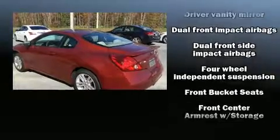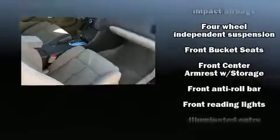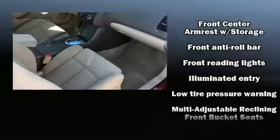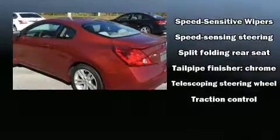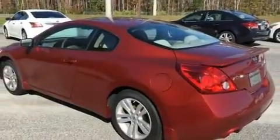Nissan also prioritized safety and security by including dual front impact airbags, head curtain airbags, traction control, brake assist, anti-whiplash front head restraints, ignition disabling, and four-wheel disc brakes with ABS. With electronic stability control supplementing mechanical systems, you'll maintain precise command of the roadway.